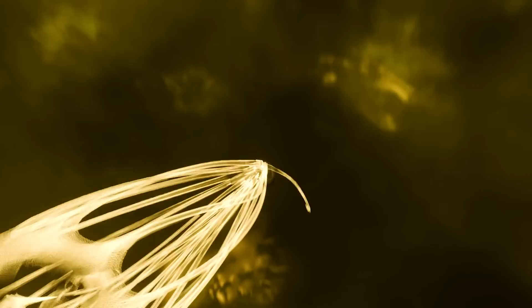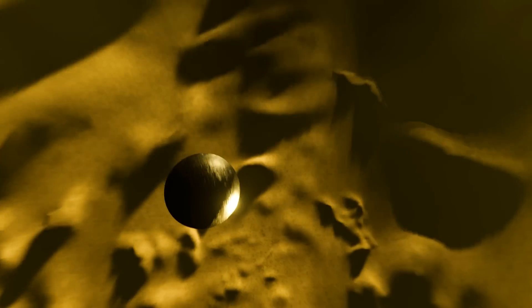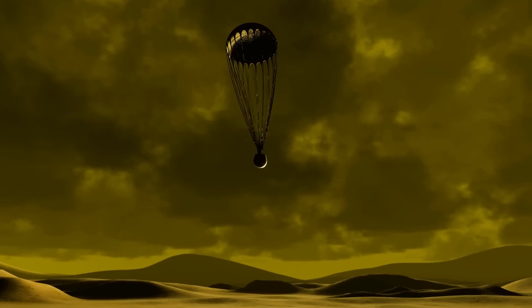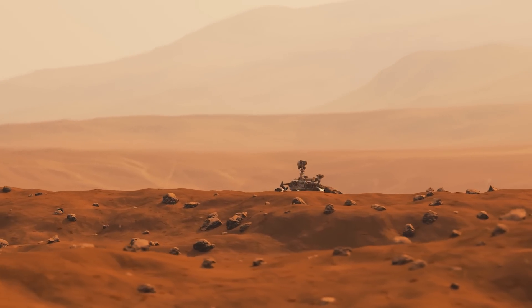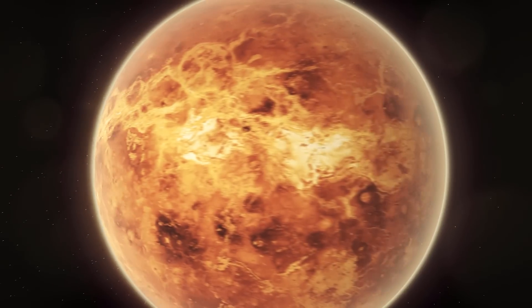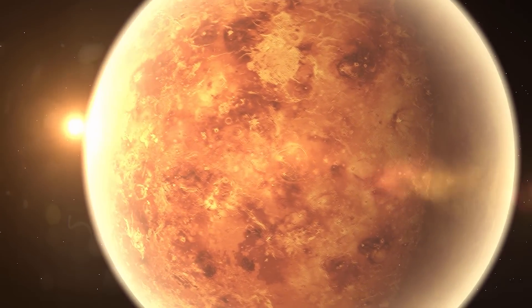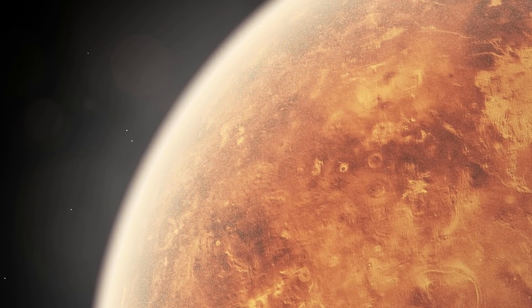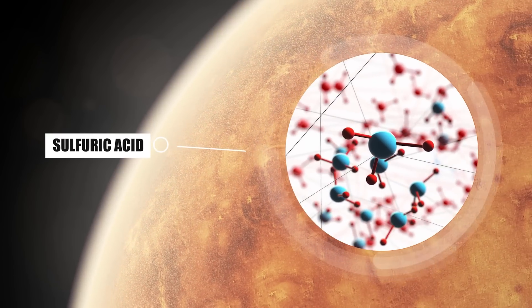Given this seemingly completely compromised situation, what still convinces us of the possibility of successfully intervening in the Venusian environment? To understand this, it would be better to first take a quick historical review. The first method proposed to terraform Venus was developed in 1961 by Carl Sagan. In an article titled 'The Planet Venus,' he advocated the use of genetically modified bacteria to transform the carbon in the atmosphere into organic molecules. However, this was rendered impractical due to the subsequent discovery of sulfuric acid in Venus' clouds and the effects of the solar wind.